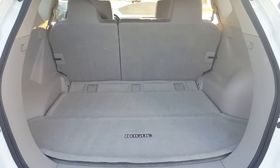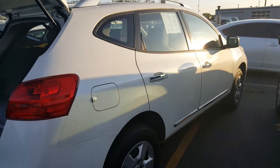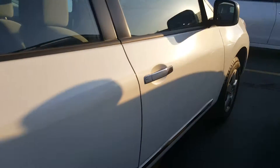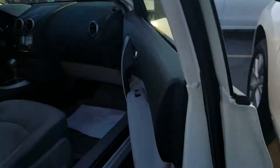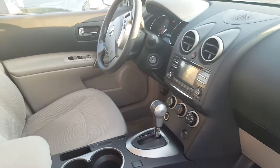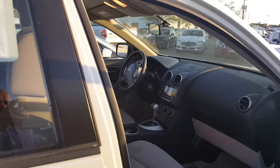The back cargo area is a little dusty and dirty from the road construction, but the vehicle looks super clean. It's got that nice pearl white color — I don't know if you can see it on the camera, but this thing is really clean.